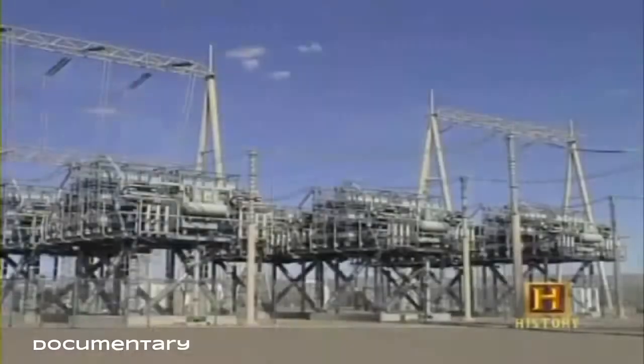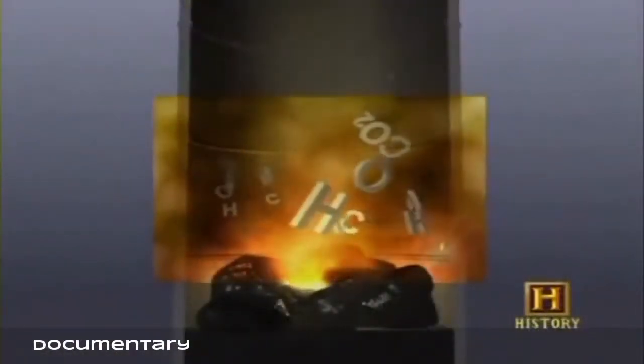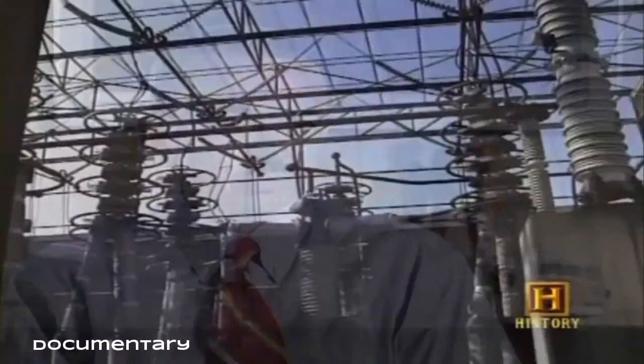Coal deposits exist on every continent including Antarctica. Coal is the fuel most widely used to produce steam to drive the turbines of power plant generators. When coal is burned, the carbon and hydrogen naturally found in the fuel combine with oxygen to produce carbon dioxide and water vapor, and this reaction gives off heat energy.